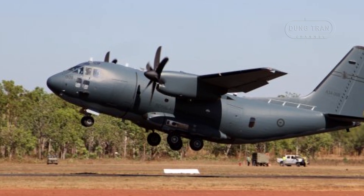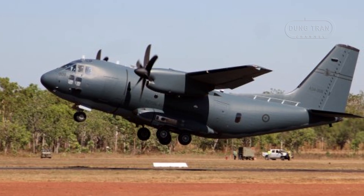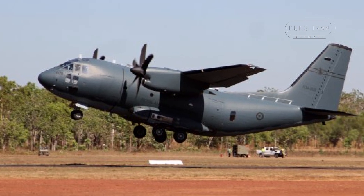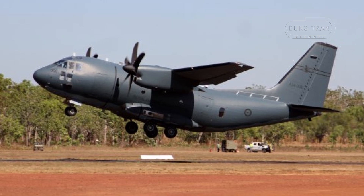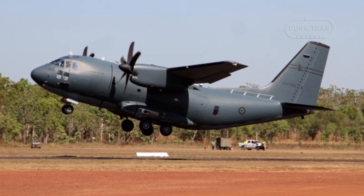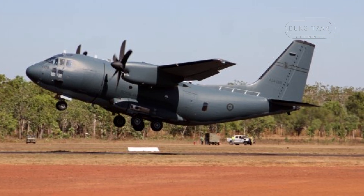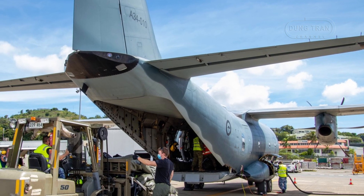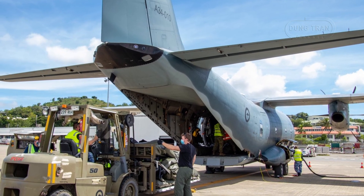Manufactured by Leonardo's Aircraft Division, formerly Alenia Aermacchi, the C-27J is an evolved derivative of the G-222, integrating Rolls-Royce AE-2100 D2A turboprop engines and systems shared with the Lockheed Martin C-130J Super Hercules. This synergy enhances interoperability within the Australian Air Force, which also operates the C-130J.